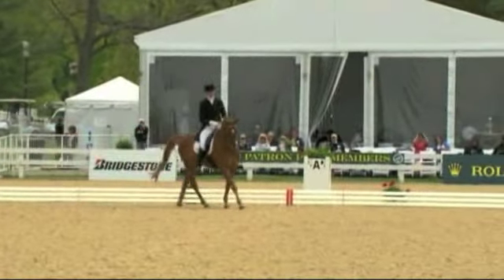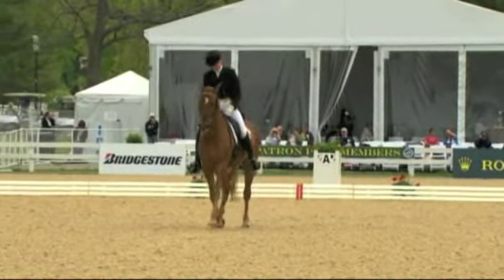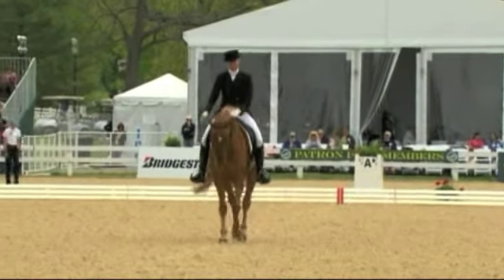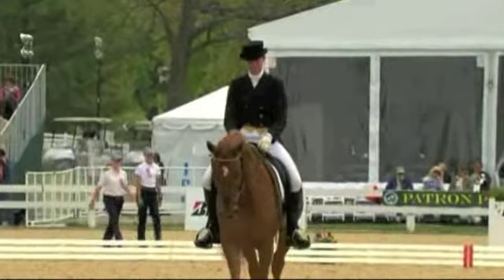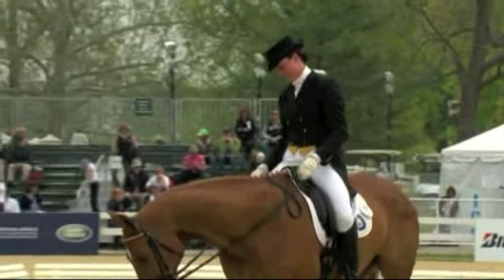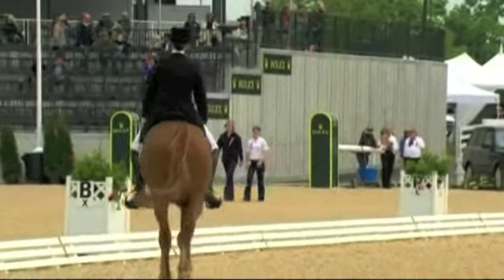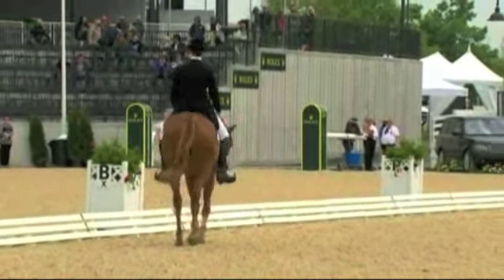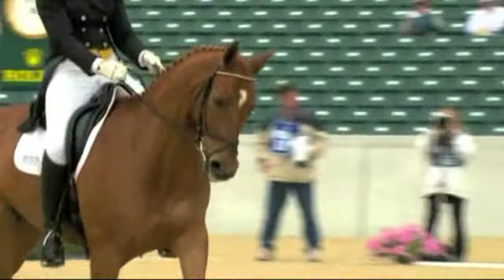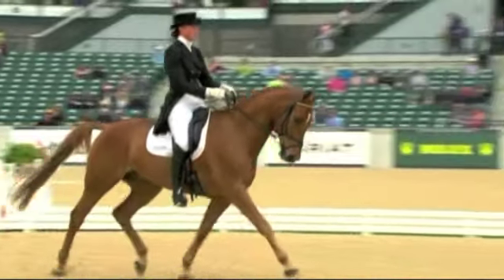He wanted to scoot a little bit, but she stayed in the correct position and saved that change from what could have been him scooting away even more. And then she came through and did a really, really good job. For her first time here at Rolex, I think she should be pretty happy.